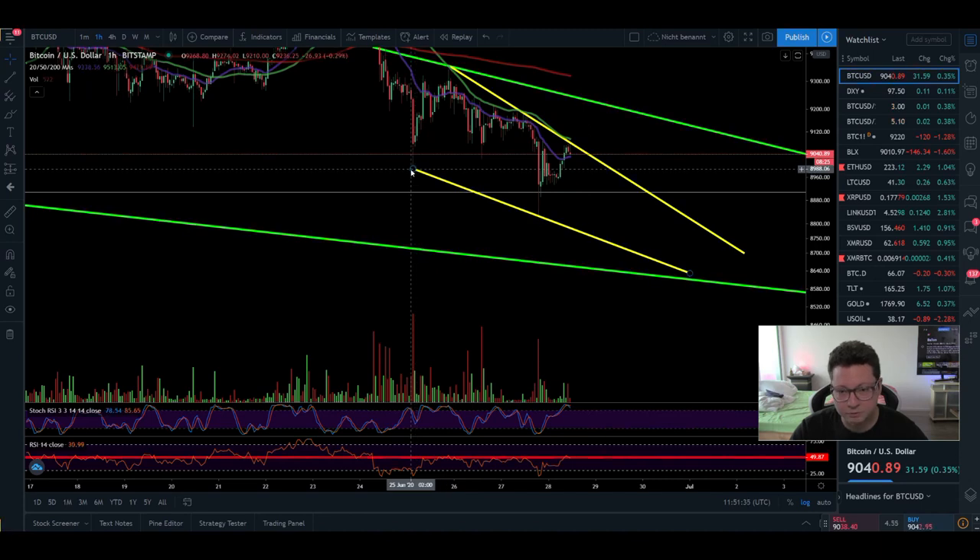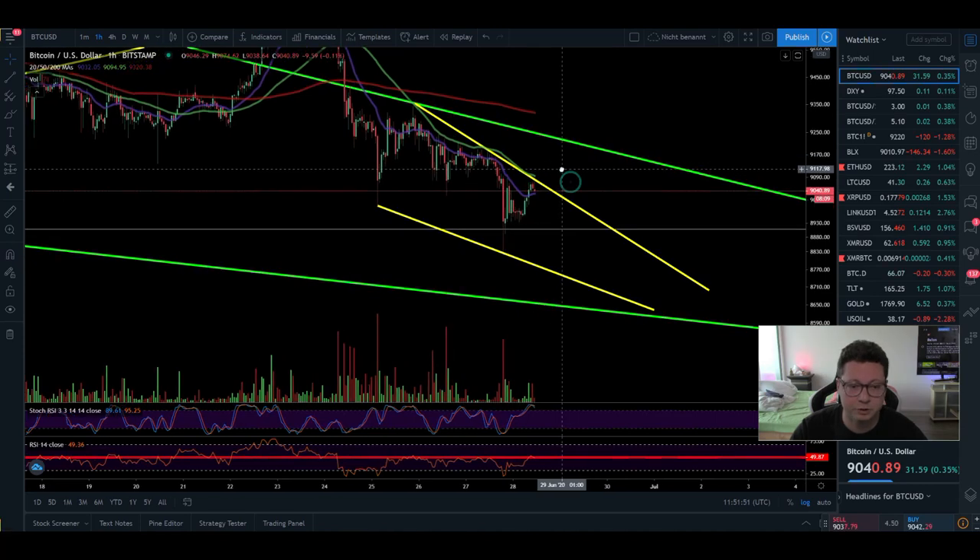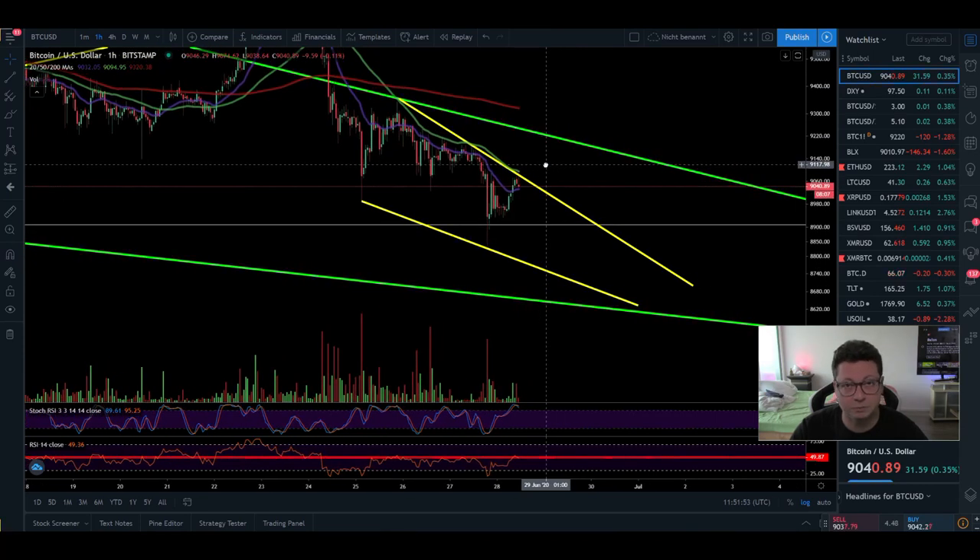I still think we could be in for another leg down towards 8700 and possibly create another lower low, because before we had 8980 as a low and yesterday evening we created a lower low — which is bearish for the longer term. So in case we're not able to recover back up towards 9500 and higher, we should be prepared for the next big move to the downside towards our bearish targets.